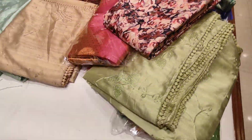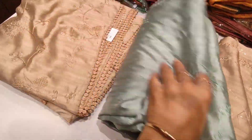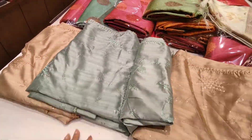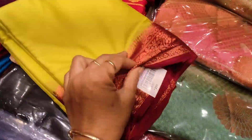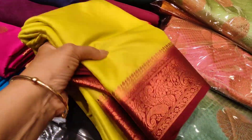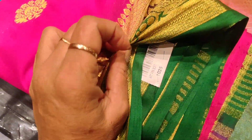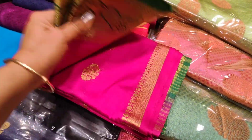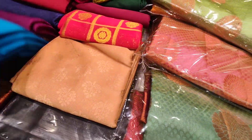This is a printed silk at $1,110. This is an embroidery sari at $1,110. This is a green color, the same sari. This is a red color and a gold color. You can buy a little silver or a gold color. It is a silver color.